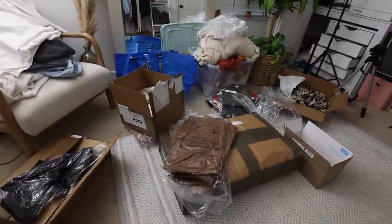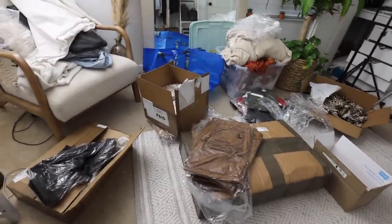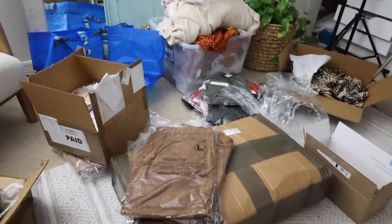The next big task is all of this inventory here on the floor. It's rough — I have to do something about this today.